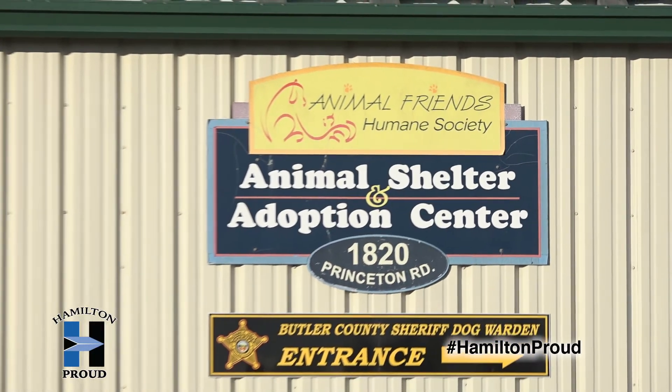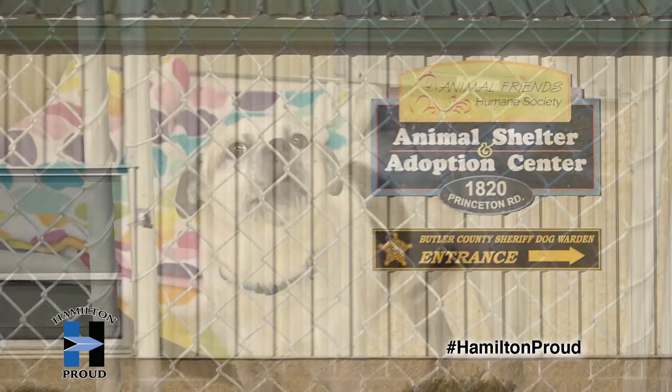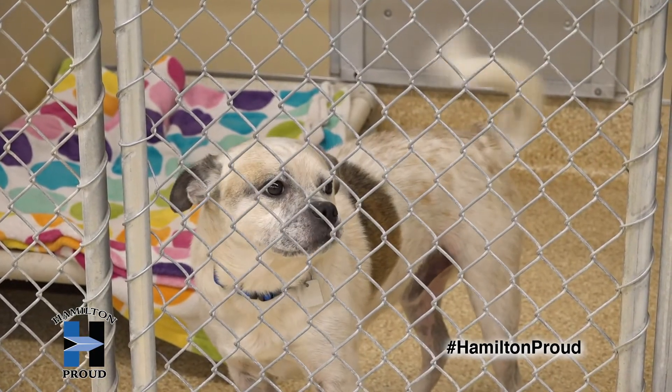It was a good learning experience for the students. Anytime that we can have those conversations open up about your local humane society — why we're here, the services that we offer — I think it just benefits everyone all the way around.